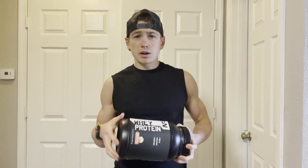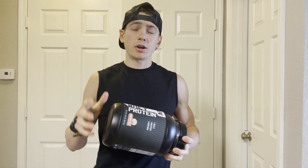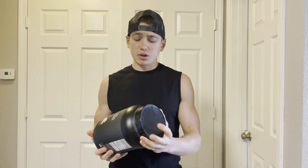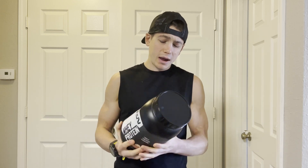And of course, if you want to pick up any Bear Performance Nutrition protein powder or any other supplements, you can use the discount code PARKER at checkout — I'll have a link to that in the description box below. But back to this cinnamon roll whey protein.